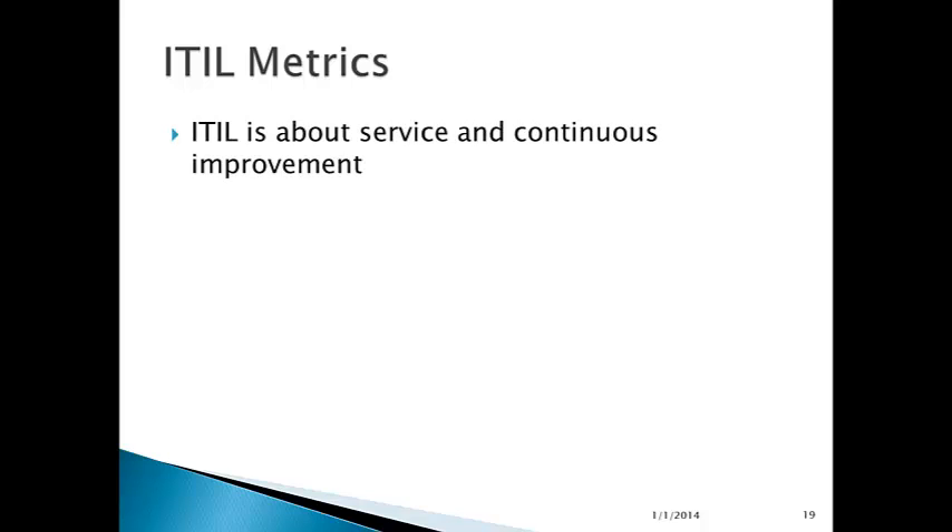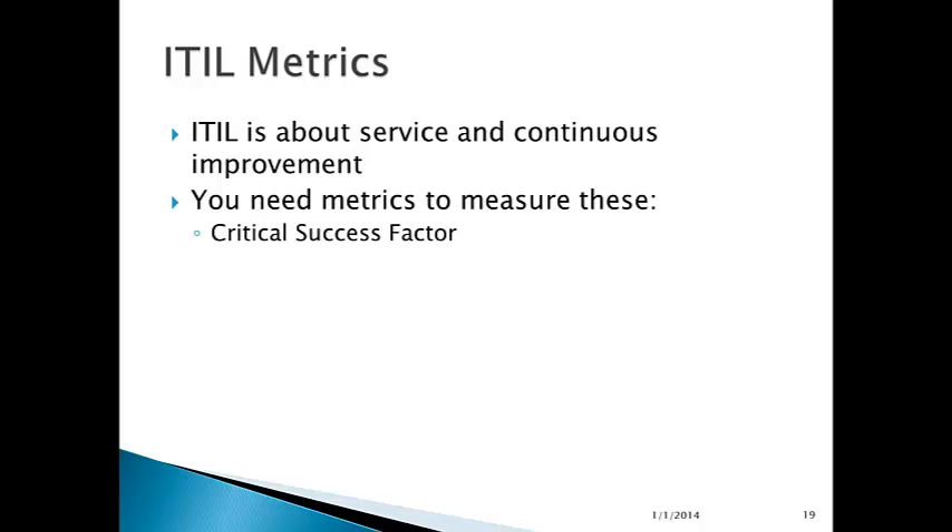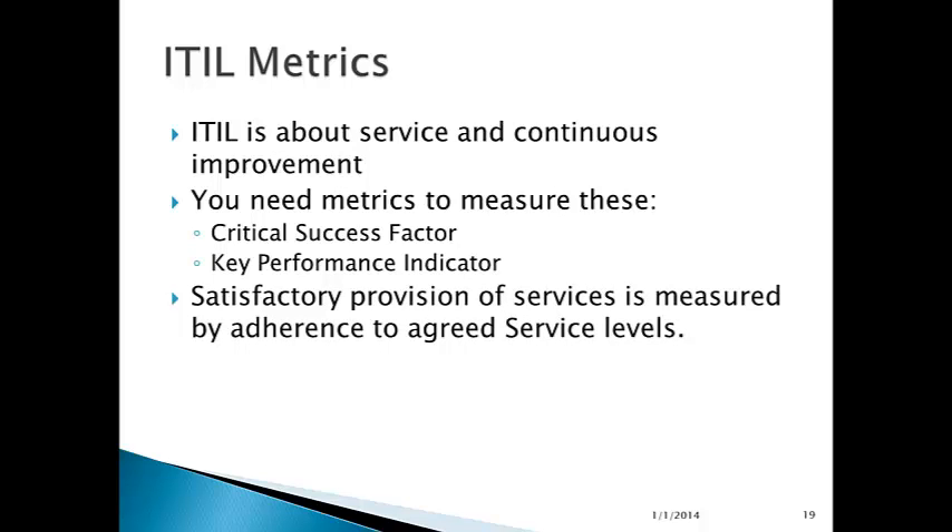ITIL is about metrics — about service and continuous improvement. You need metrics to measure these because if you can't measure it, you can't make it better. Metrics include critical success factors and key performance indicators. Satisfactory provision of services is measured by adherence to the agreed service level.